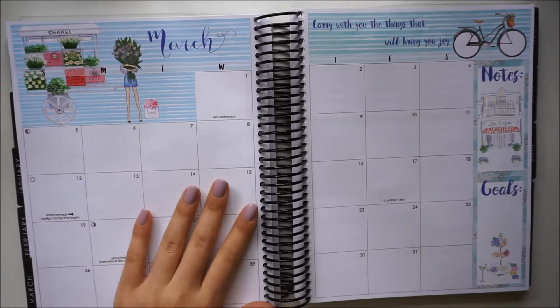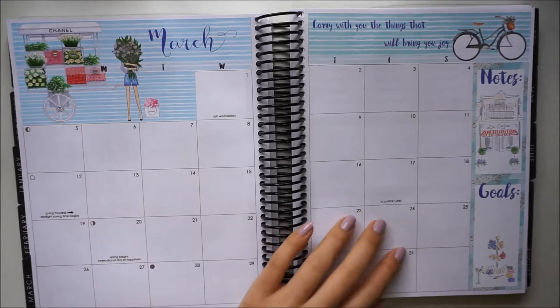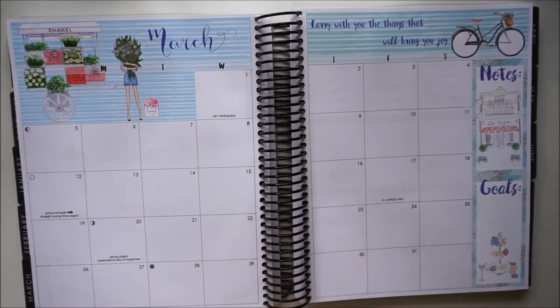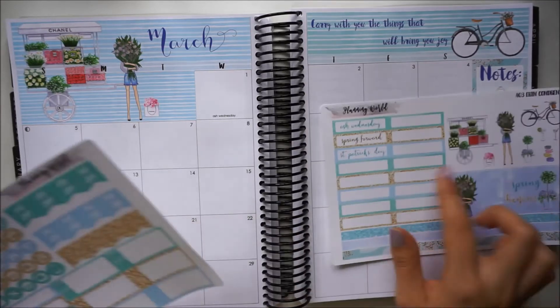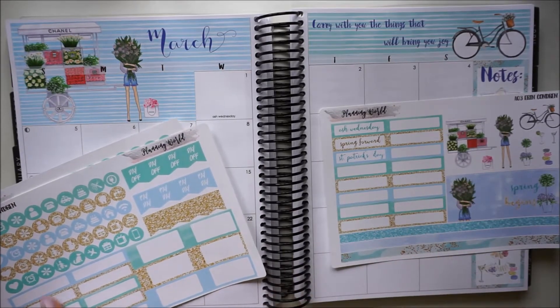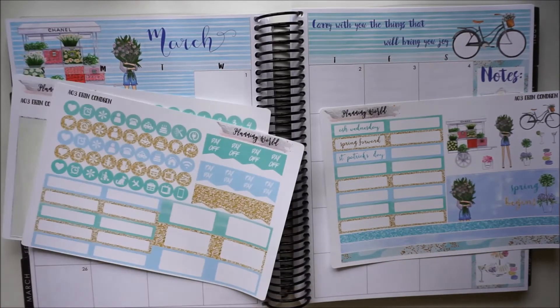So in this planner — this is like my main planner — I try to keep the monthly view and the notes pages very functional for me since this is what I refer to on a daily basis. I like to mark down my work schedule and I love that she includes so many of these labels because this is what I use for my work schedule. I wound up picking up two extra shifts this month.